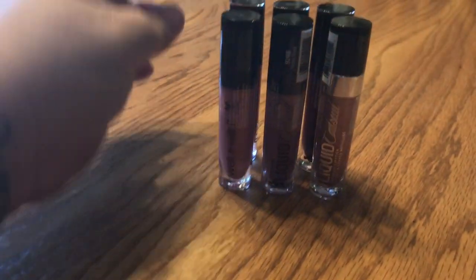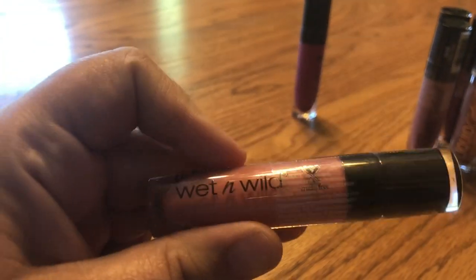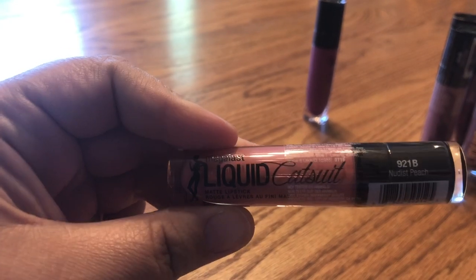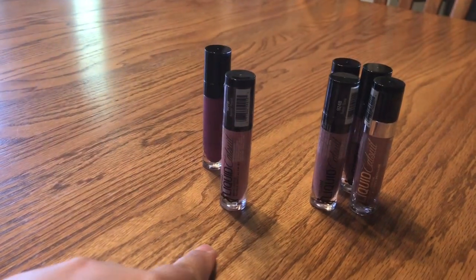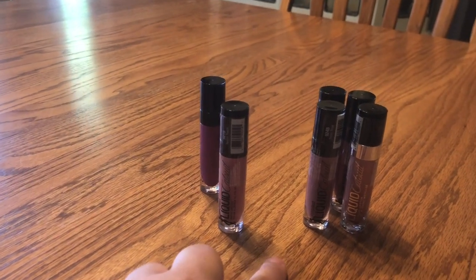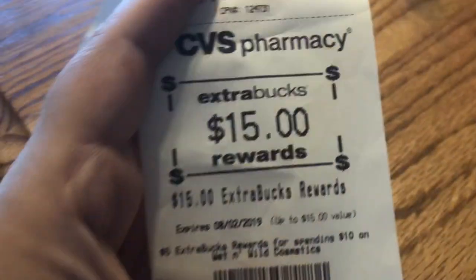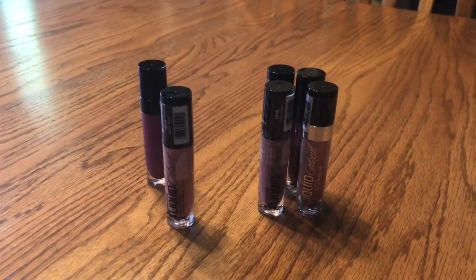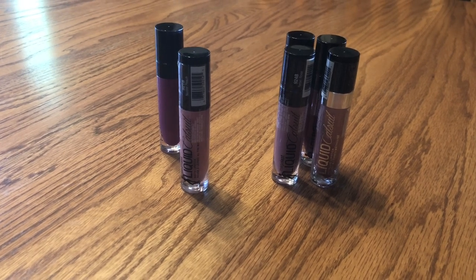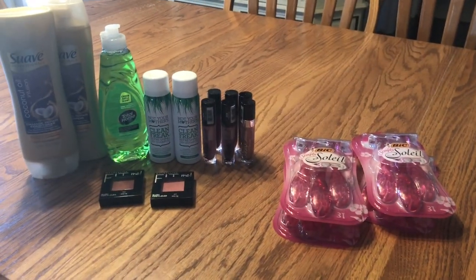The last deal here is these six lipsticks. Let me grab the lighter one because sometimes they're kind of hard to see. These are the Catsuit lipsticks. They are $5.49 a piece. We have buy two, get one free coupons for these. After those two coupons, it makes these $19.96. But then you get $15 back in extra bucks — here is my $15 back. So then it is $4.96 for all of those. And then you also get $3 back, so then it's only $1.96 for the six of them. And those are the razors that I got today as well.